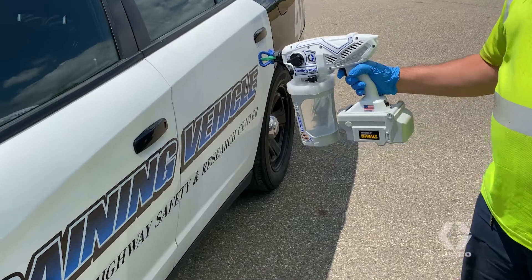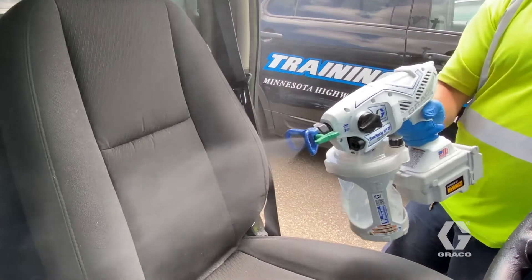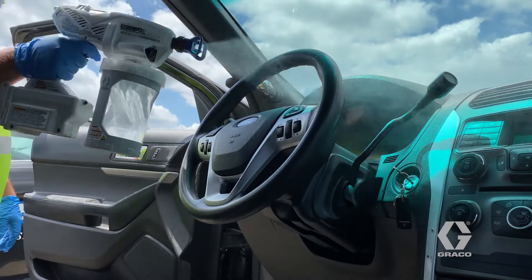The Santa spray definitely gets into the tight areas. It's handheld and compact. I'm able to turn the gun how I want it and spray it, whether it be a seat belt, the plastic below the seat, or a dash.